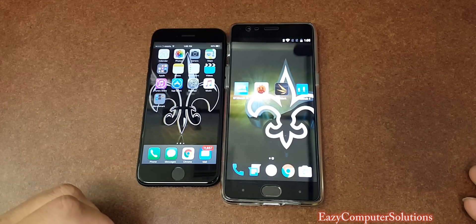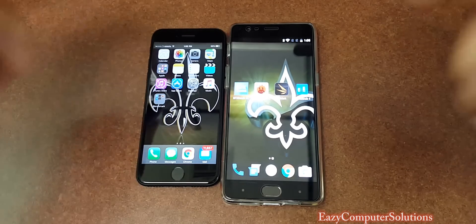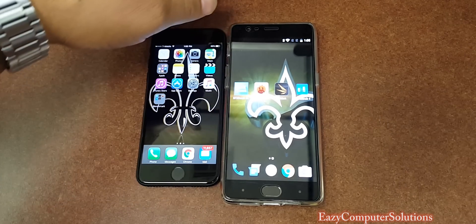What's good YouTubers? This is Eric from Music and Computer Solutions. It's a benchmark and performance test between the iPhone 7 and the OnePlus 3.